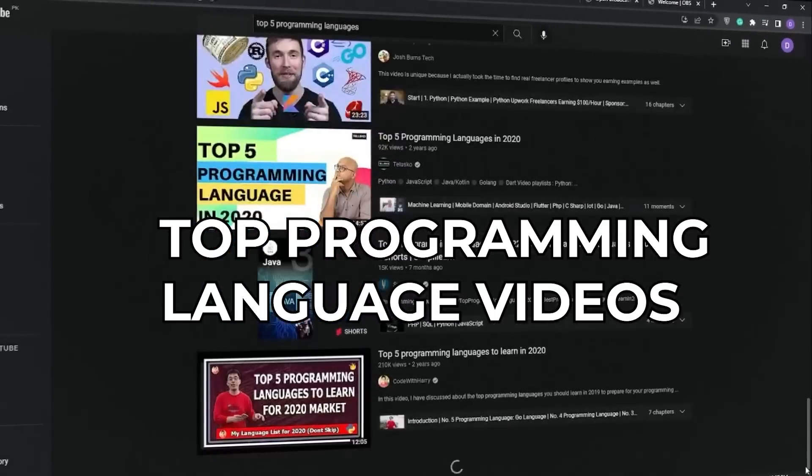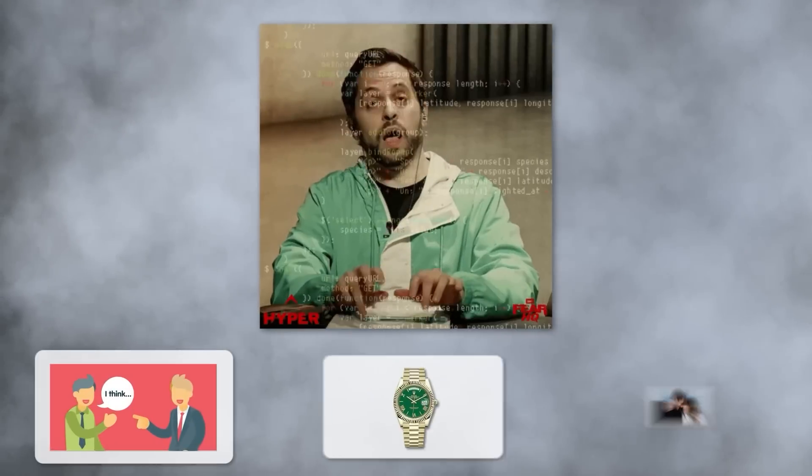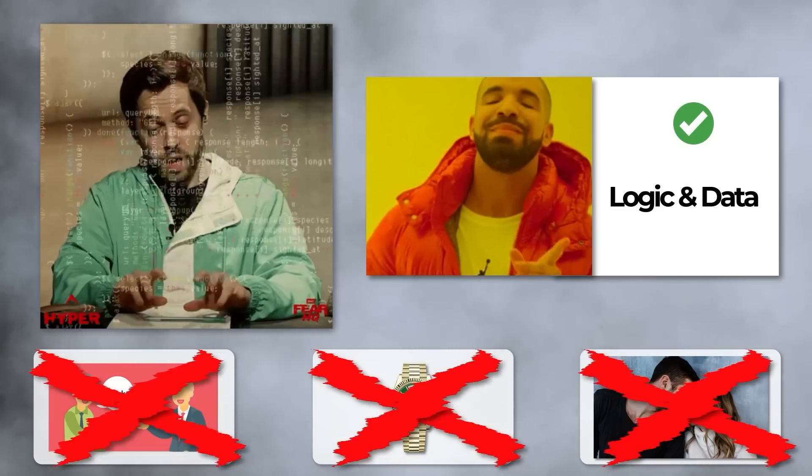Top programming language videos suck. They're usually based on opinion, or to put a certain language at the top so you buy someone's course. My formula though is based on four weighted categories and I've created a groundbreaking math formula to do this with pure data — because what programmers love more than subjective rankings, material objects, and human affection is cold hard data.